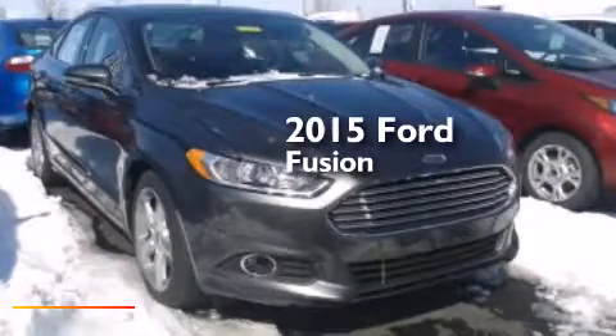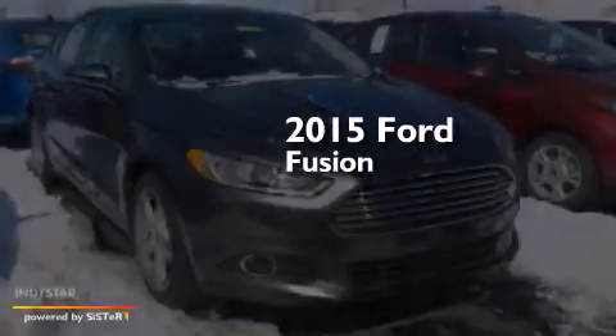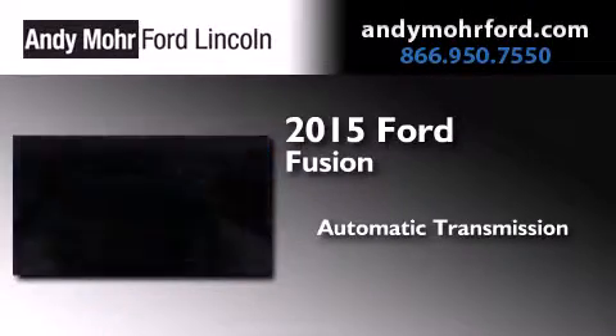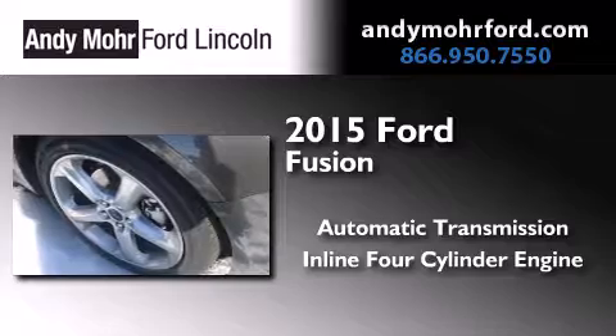This is a brand new 2015 Ford Fusion. This four-door sedan has an automatic transmission and an in-line four-cylinder engine.